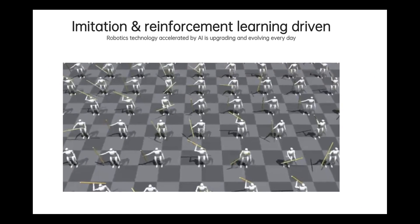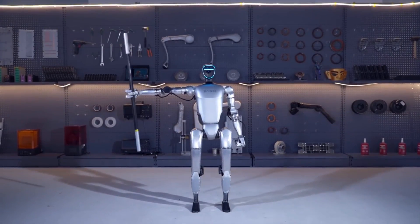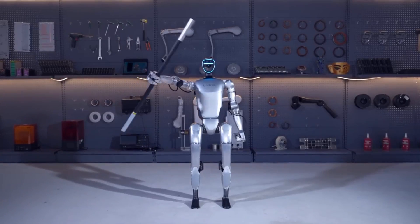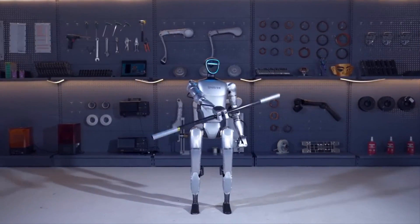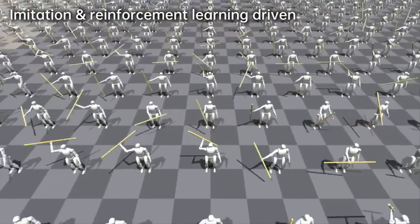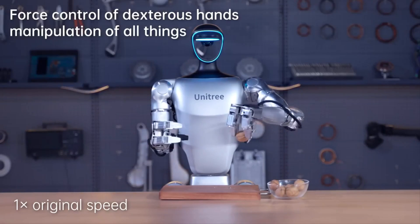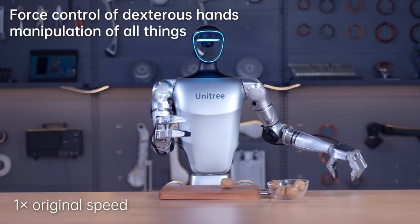Another really impressive feature is the G1's ability to learn tasks through simulation and then perform them in the real world. Using imitation and reinforcement learning, the G1 can be trained in virtual environments and then apply those skills in reality. This makes advanced robotics research more accessible and affordable for labs and universities, since they can run training in virtual environments rather than physical ones, which would be very expensive and limiting.